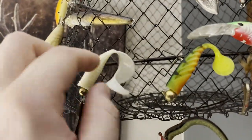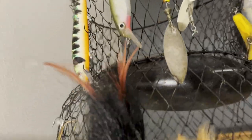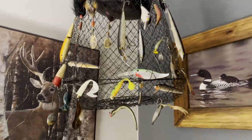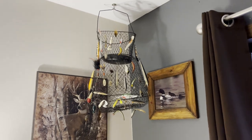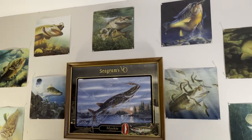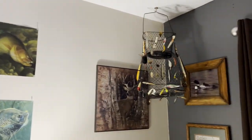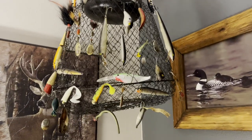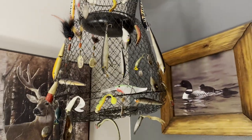I've got even a few soft plastics, but all of these are just lures I found decorative. And now I've got myself a fish basket in the corner of my living room. Just a little idea for you guys if you ever want to decorate your house — get yourself a fish basket.